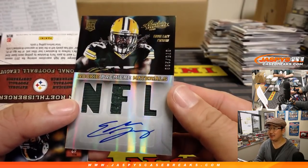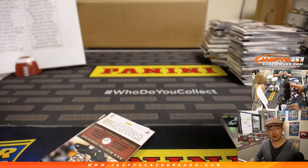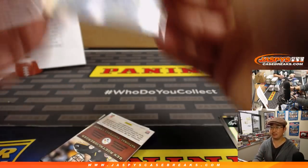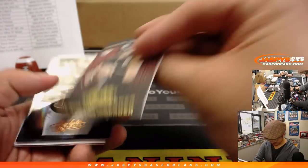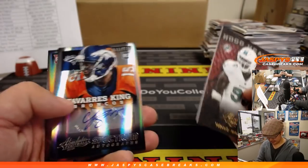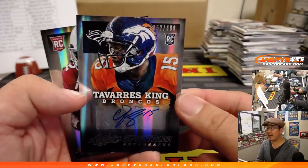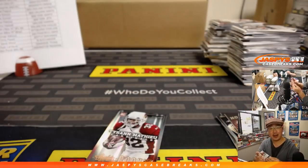The Giants keep drafting quarterbacks hoping to hit lightning in a bottle — Tom Brady in a bottle. 75 out of 299: Eddie Lacy rookie jersey and autograph for the Packers, Tony Barkey. Tavares King out of $4.99 going to Aaron and the Broncos.